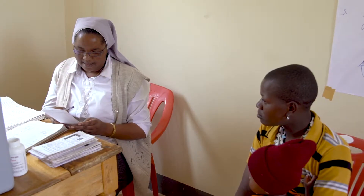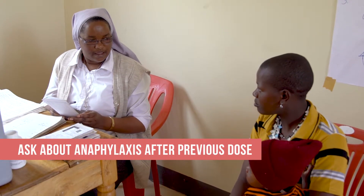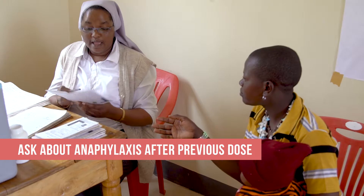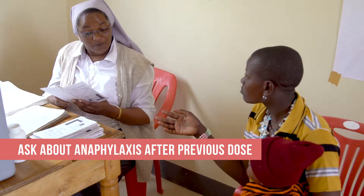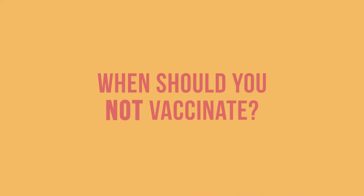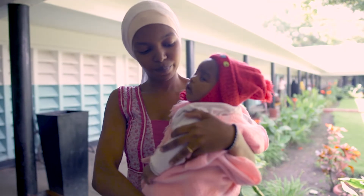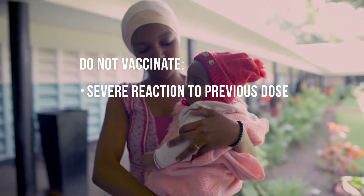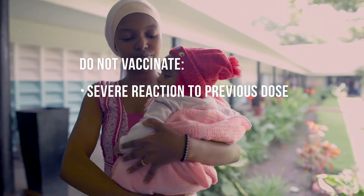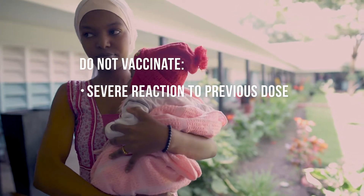For a subsequent dose in a vaccine series, ask the caregiver whether any adverse events occurred after the previous dose, such as anaphylaxis, a severe allergic reaction. There are very few instances when you should not immunize the infant. Do not give a vaccine if the infant did have anaphylaxis or other severe reaction to a previous dose of the vaccine or a vaccine component.